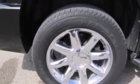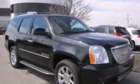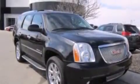A split folding rear seat, an auto dimming rear view mirror, a rear window defroster, and the leather seats provide great support and create an overall luxurious feel.